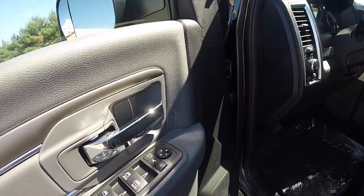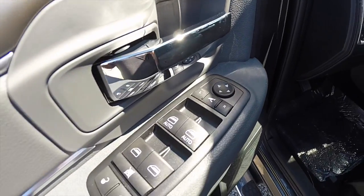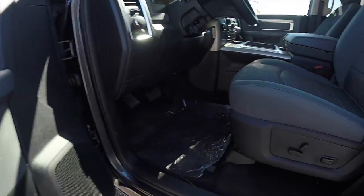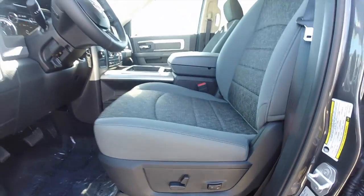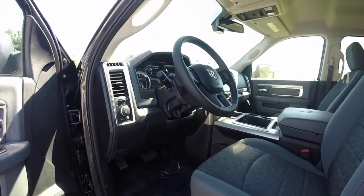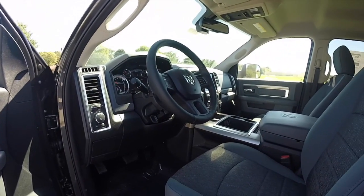Let's go ahead and take a look at the interior. Inside, this vehicle has power fold-away heated mirrors, windows and door locks. It also has an 8-way power driver seat with 2-way adjustable lumbar support — bucket seats. The vehicle also has automatic headlamps and a cargo light.